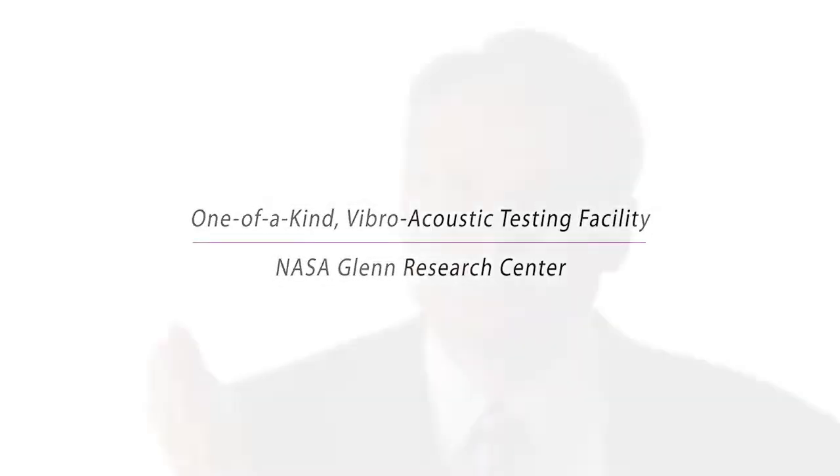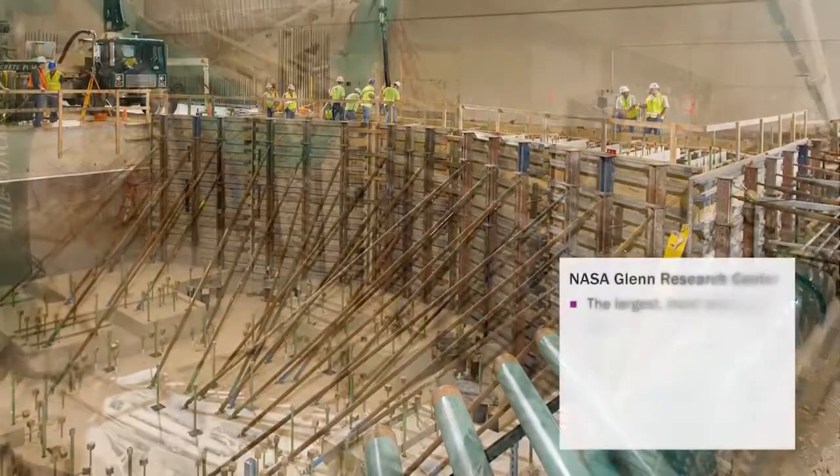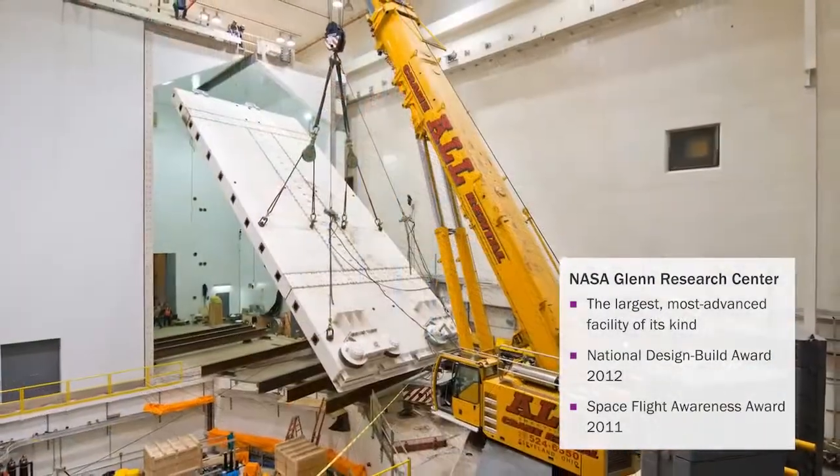NASA started out as a design-build project. NASA became a research and development project, so we were literally working with NASA engineers on a day-to-day basis.